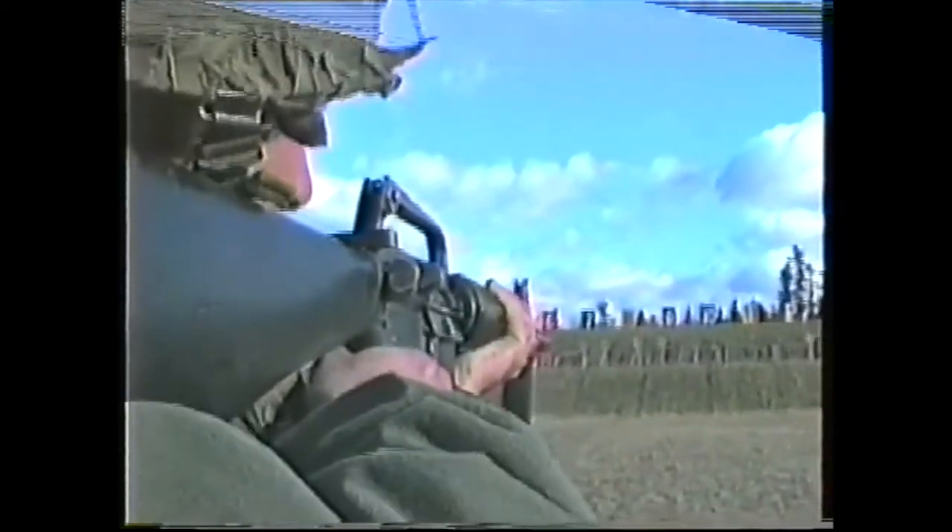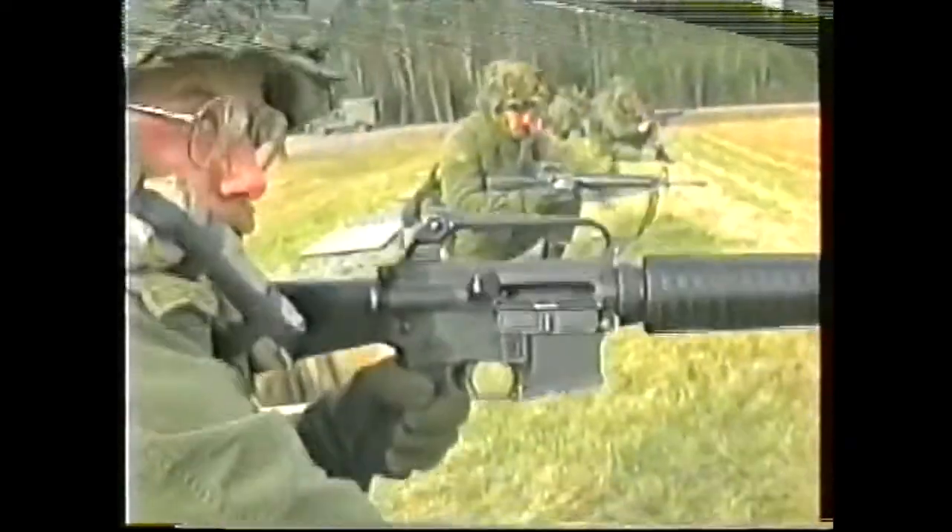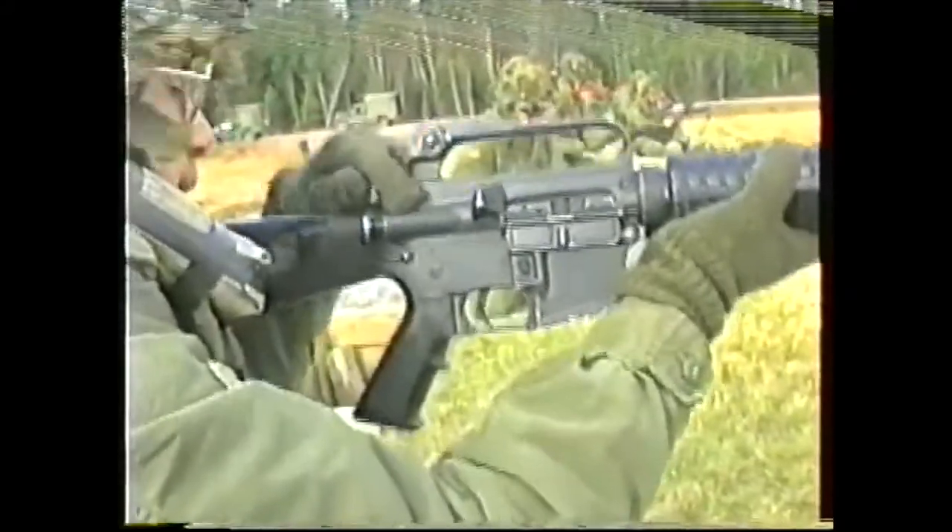The C-7 is the principal small arms weapon of the Canadian forces. Its role is virtually universal as it's used throughout the range of conflict from nuclear war to peacekeeping and internal security.